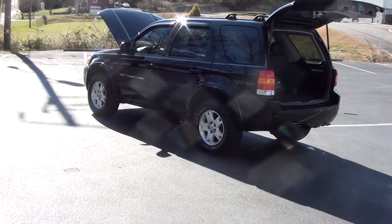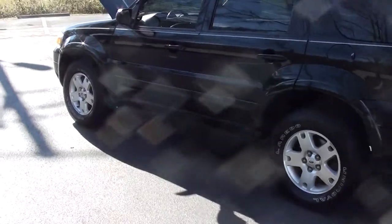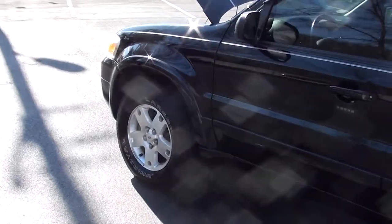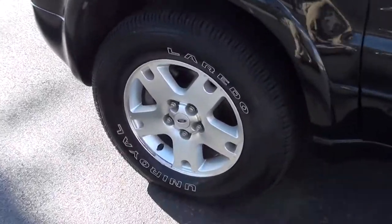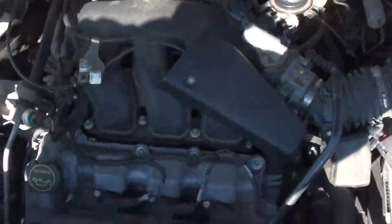Here's the deal — 2007 Ford Escape Limited. We have got this priced right. It's good rubber, probably 75% would be my guess. V6. It's four wheel drive.